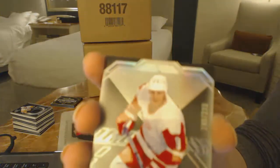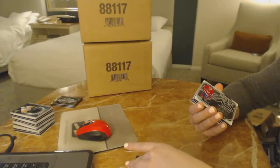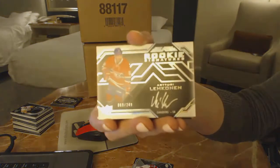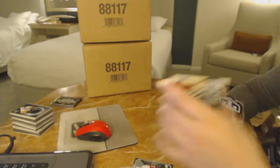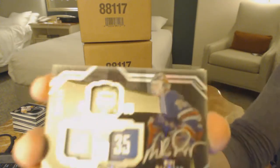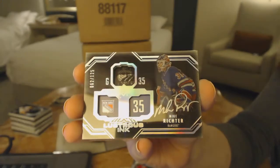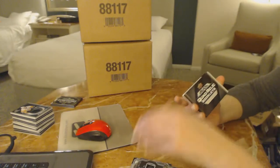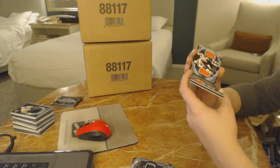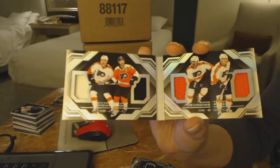Number to 299 base for the Red Wings, Igor Larionov. Rookie Signatures of Artturi Lehkonen for the Montreal Canadiens. Lustrous Ink number to 125 for the New York Rangers, Mike Richter. A Quad Relic Booklet — what a great card — for the Philadelphia Flyers: Braden Schenn, Wayne Simmons, Travis Konecny, and Claude Giroux.